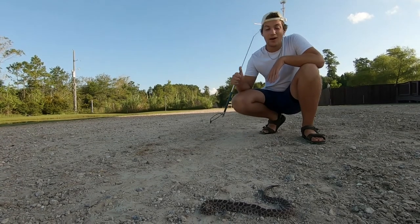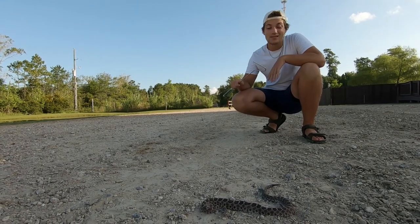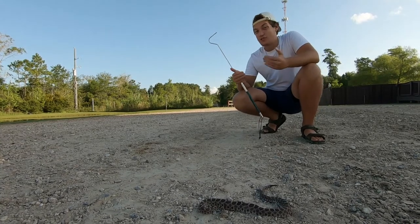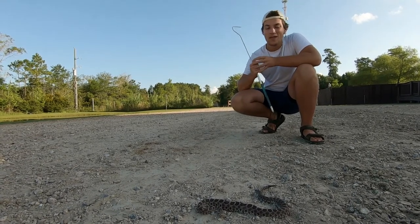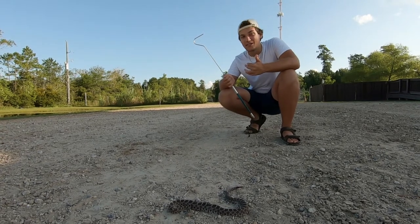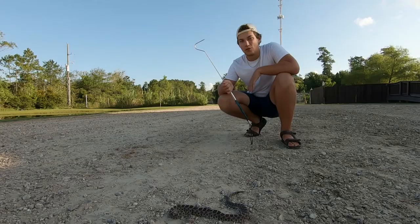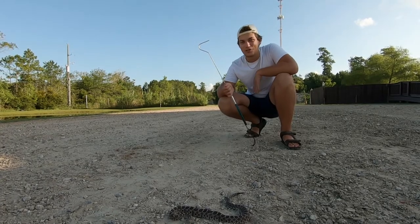I hope you all enjoyed the video and learned a lot about my favorite rattlesnake in the world — the massasauga. Maybe some of you hadn't heard of this snake before, and now it's your favorite rattlesnake too — that'd be pretty cool. If you enjoy videos like this, please feel free to subscribe to keep up with all my new and upcoming animal adventures. I'll see you guys next time — thank you all so much for watching.